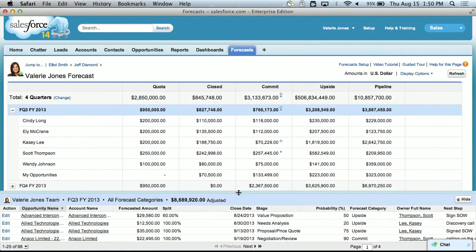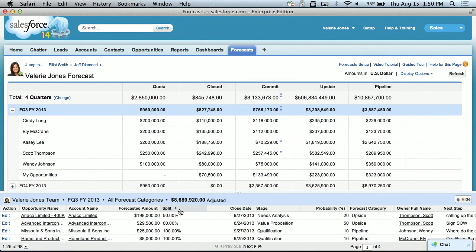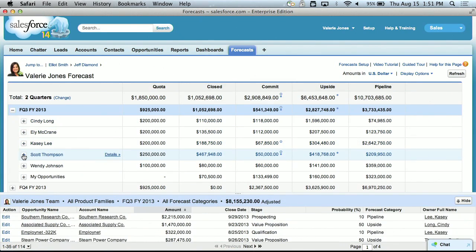And finally, in Winter 14, new features in collaborative forecasting give you greater visibility into your business. Opportunity splits are now reflected in your forecast, or you can view your forecast by product family. Match your forecast to the way you do business. Those are just three of our new features coming in Winter 14.